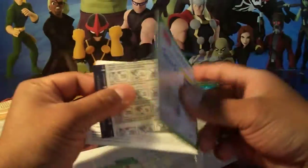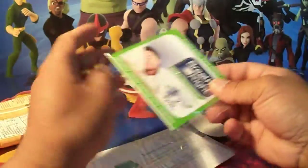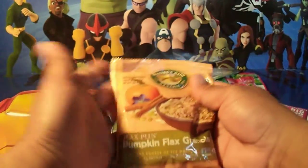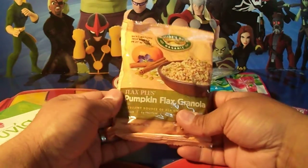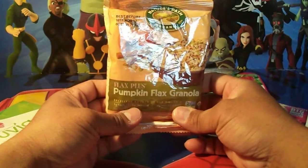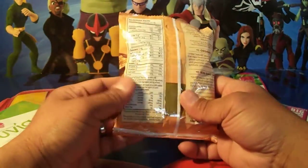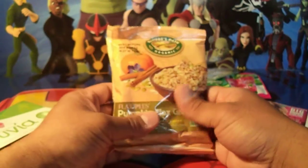Not endorsing anything, just showing you guys what we got from SampleSource. This is a Flax Plus Pumpkin Flax Granola — my son loves granola and this is an organic one. It's a sample pack, so try it and if you like it you can buy it in the store.